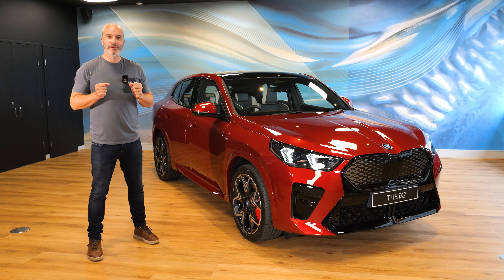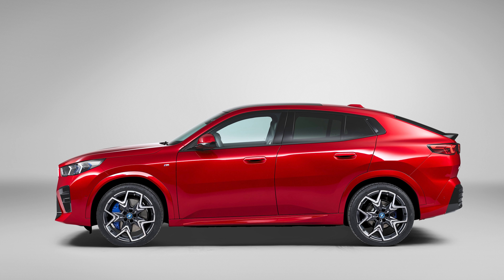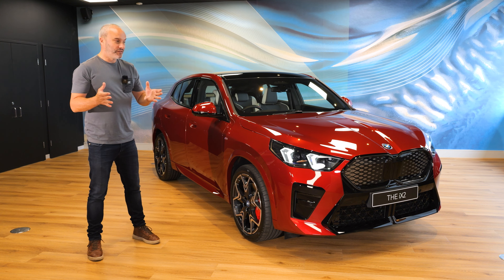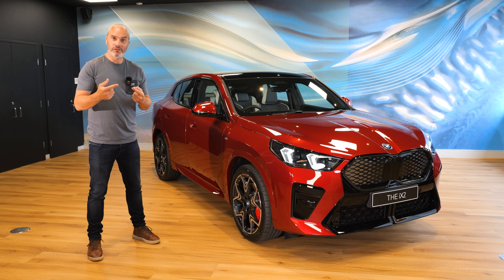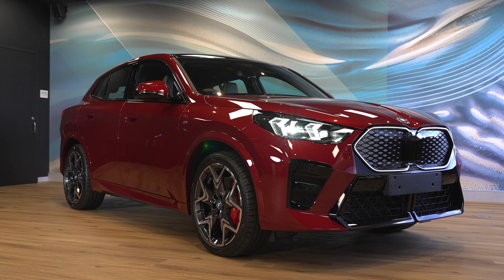Hey guys, welcome to my first look video on BMW's brand new X2, or in this specific case, the iX2. I'm out here in Melbourne, Australia. It just so happened that they were doing their studio media launches over here on this car, and Nick invited me down and said that I could shoot some content around it.